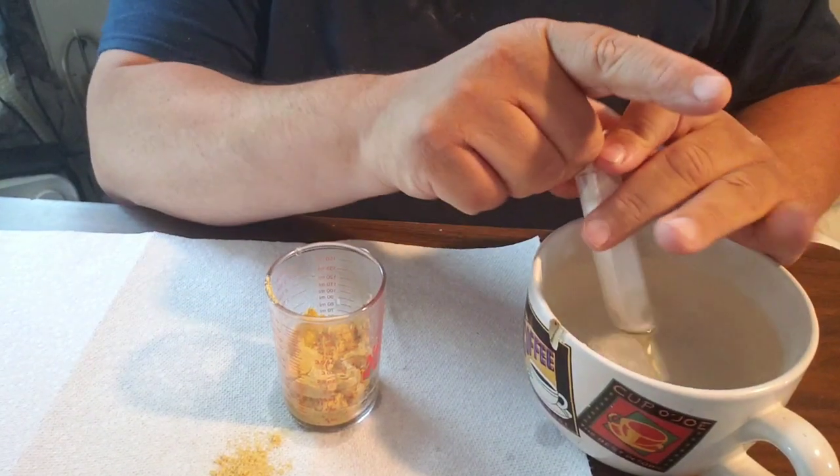Jeremiah likes pancakes; I prefer waffles. Anyhow, we're gonna feed these baby birds — I've got a lot to show you today so I guess we're just gonna get right into it.